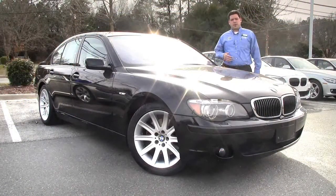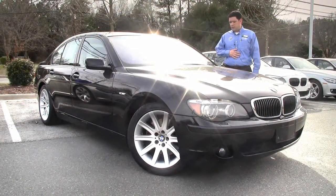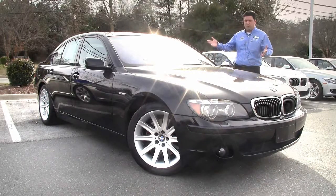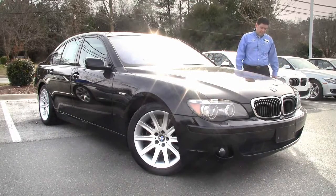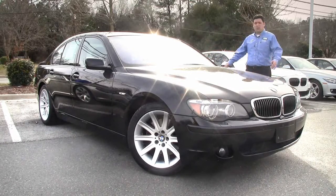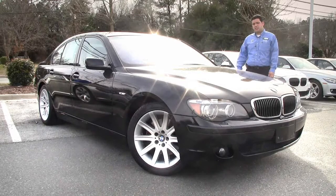Hey folks, welcome to Performance BMW. I'm Anthony Piccaro. I'm here to show you this beautiful 2007 750i. As you can see it's beautiful black on black. You got your 18-inch wheels here. The car's pretty nice — 69,000 miles on the clock.